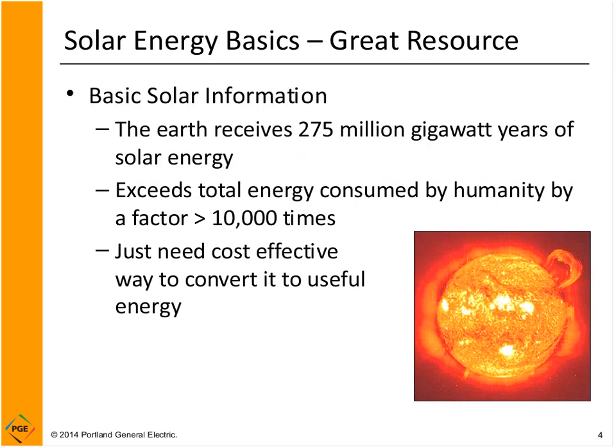Solar is a fantastic resource. The Earth is receiving an incredible amount of solar energy relative to what we as people need and use every day — about 10,000 times what we need is received. The key is making a way to convert solar energy to a useful form to meet our needs like transportation and heat. We're going to talk about how to convert solar to thermal and electric energy.